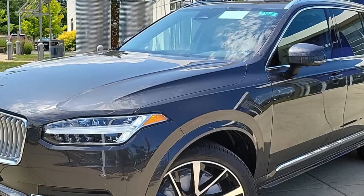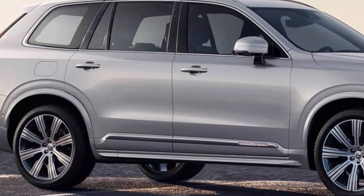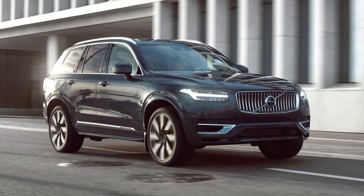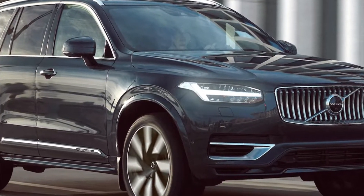With a bias toward luxury, the XC90 aims to win over upper-class buyers with high-quality interior materials and a practical max towing capacity of 5,000 pounds.